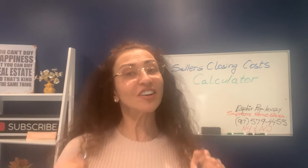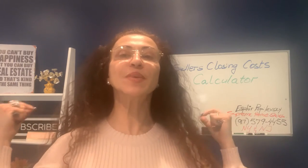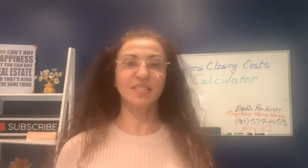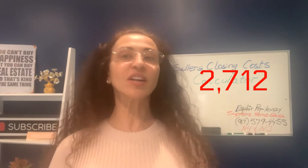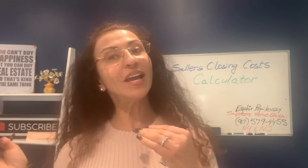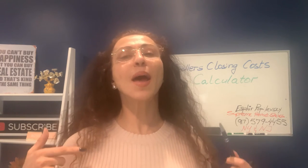Seller closing cost calculator is on your mind, and it should be. Since the pandemic, the housing market has been insane and home prices have gone up tremendously. In the last six months, we closed a total of 2,712 properties locally here in Staten Island alone. If you own a house in Staten Island and you are entertaining the idea of selling your house and moving, closing costs are something you absolutely must consider, because seller's closing costs are a big portion of expenses when selling real property.